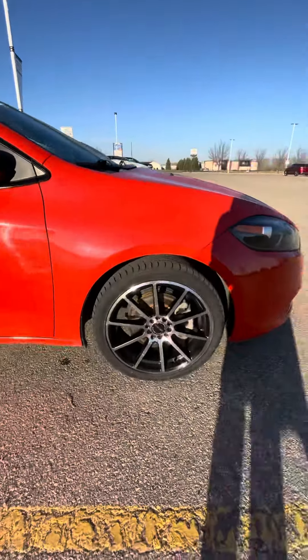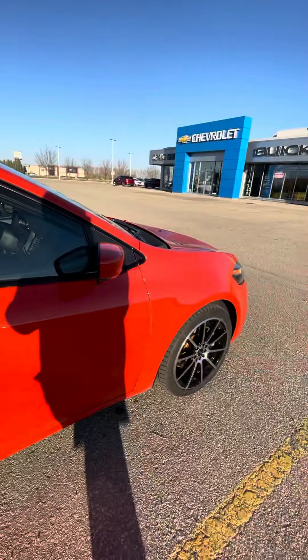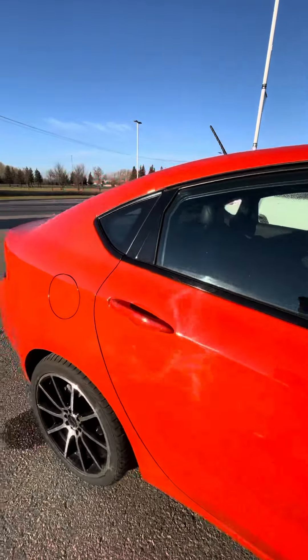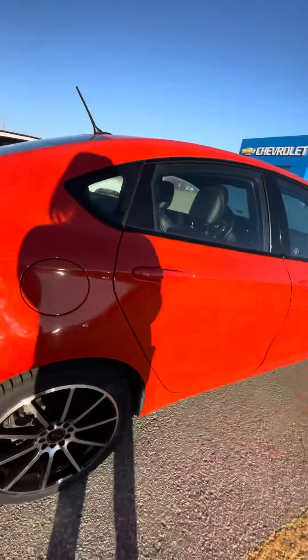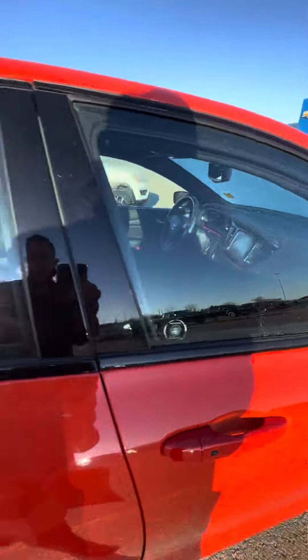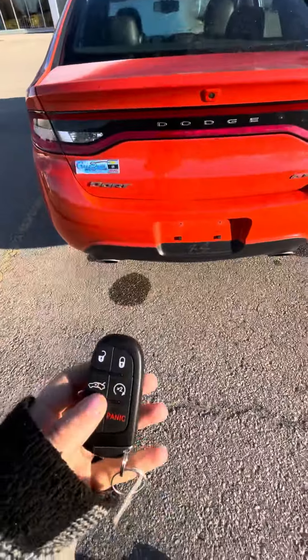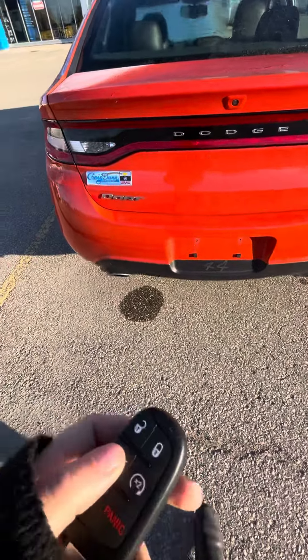It does have nice chrome and black rims on it as well. Overall the exterior condition is really good on this vehicle — there's really no scratches or dents that I have noticed myself. There's keyless entry on both the front doors, you do have remote start capability as well as opening the trunk from your key fob.